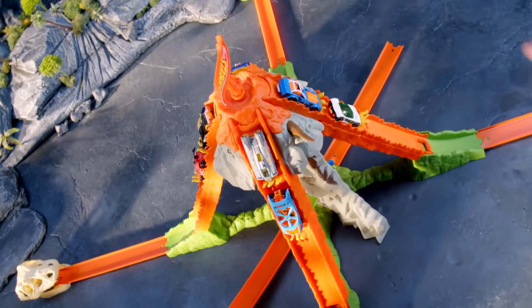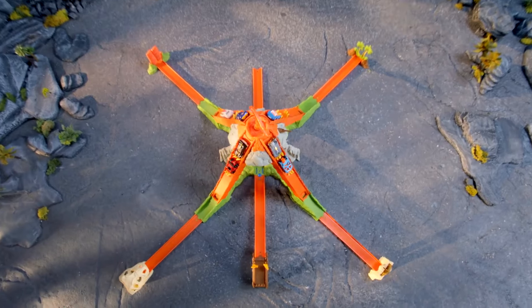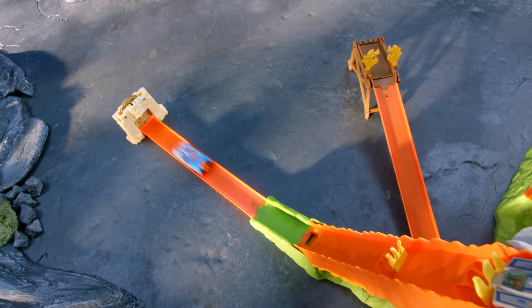Eight cars are trapped! Help them escape the lava flow! Make a daring getaway through wild studs! Way to go!